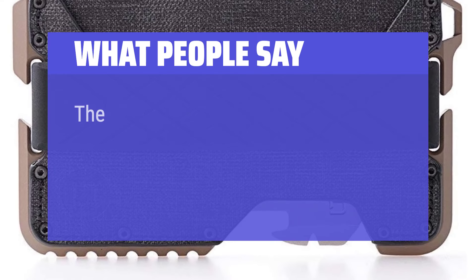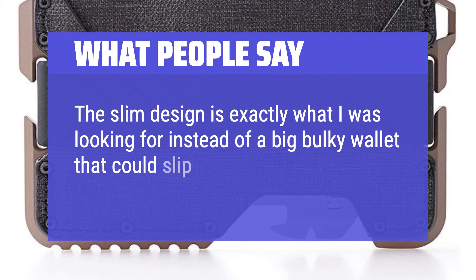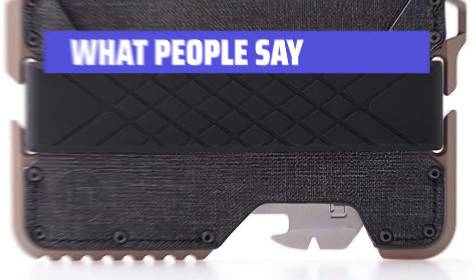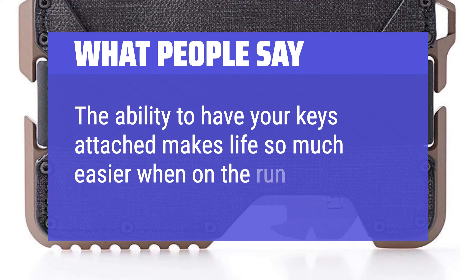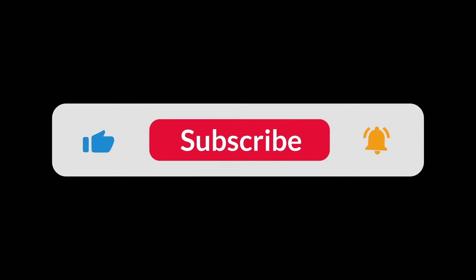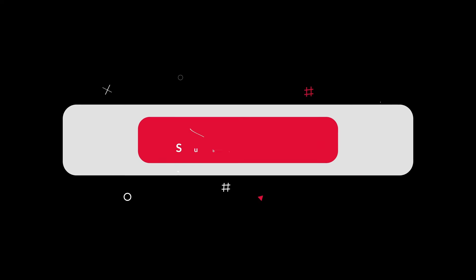What people say: The slim design is exactly what I was looking for instead of a big bulky wallet that could slip out of pockets. The ability to have your keys attached makes life so much easier when on the run. Links to all products are in the description below. Hope this video has been helpful to you.